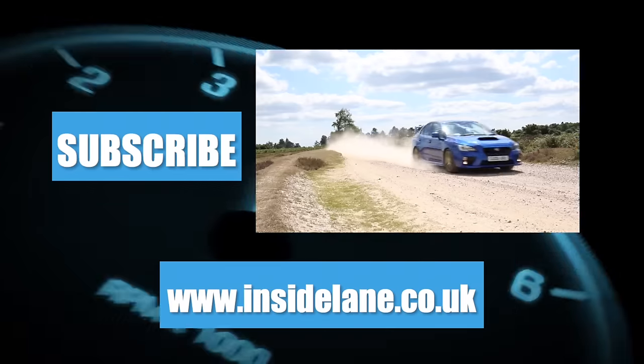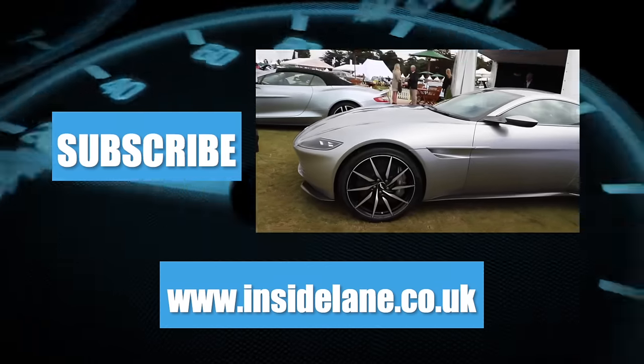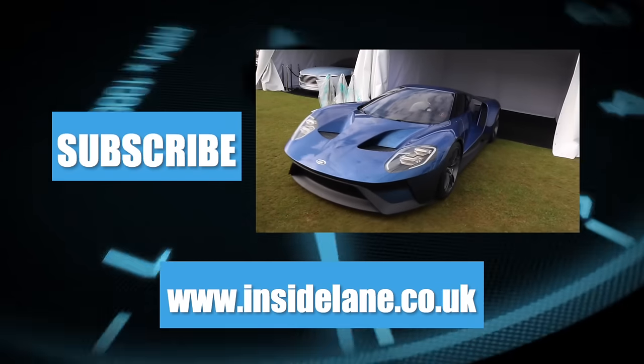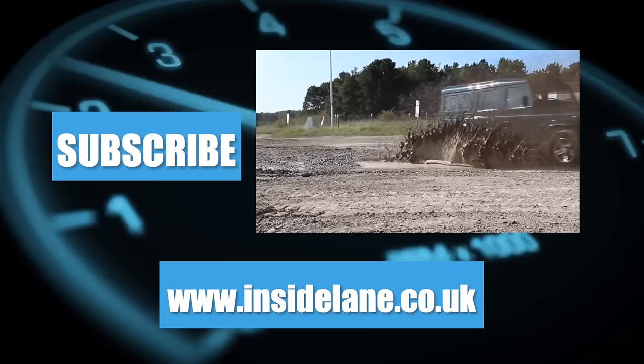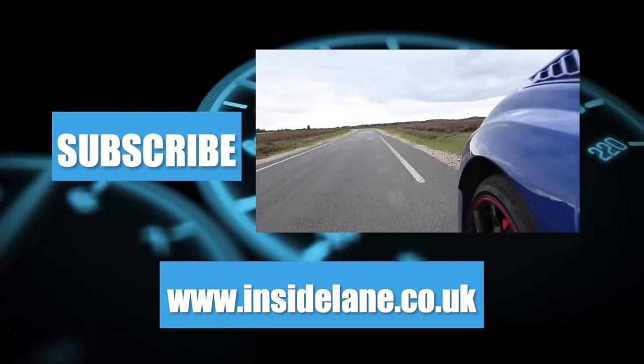Thanks very much for watching and let us know what you think in the comments below. Please subscribe for more on the latest and greatest cars to hit the road. For all of the latest automotive news, written reviews and coverage from motor shows, go to www.insidelane.co.uk.